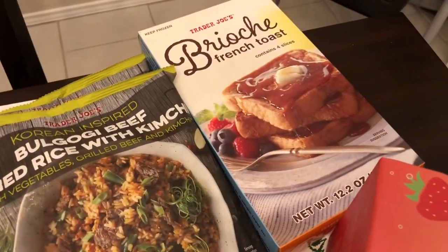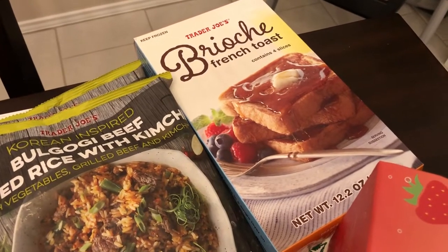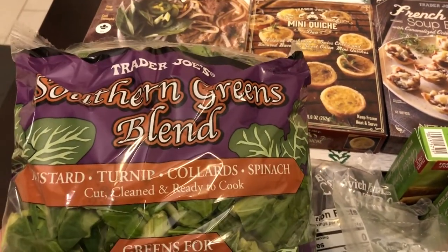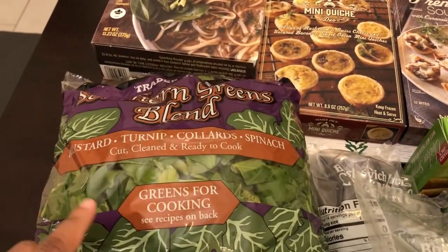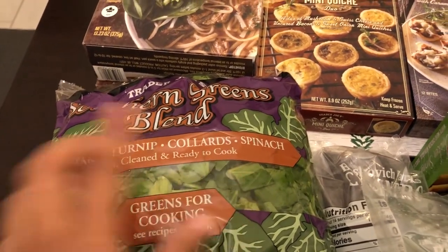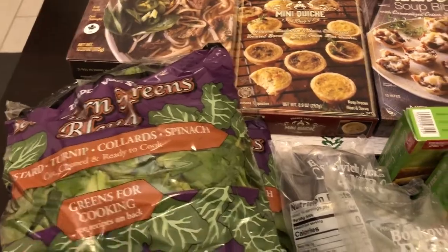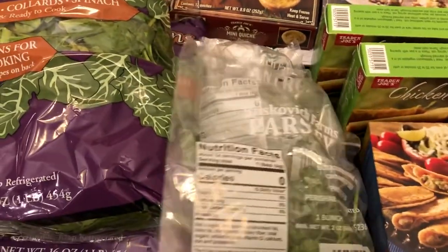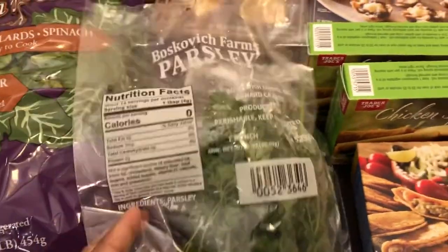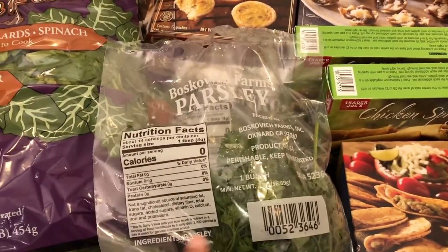I grabbed some brioche French toast. Over here, I have not seen these southern greens in a long time. I got two bags — it's a blend of mustard, turnip, collards, and spinach, so I'll be cooking these up soon. I also grabbed a bag of parsley and a bag of cilantro for some recipes that I'll be making.